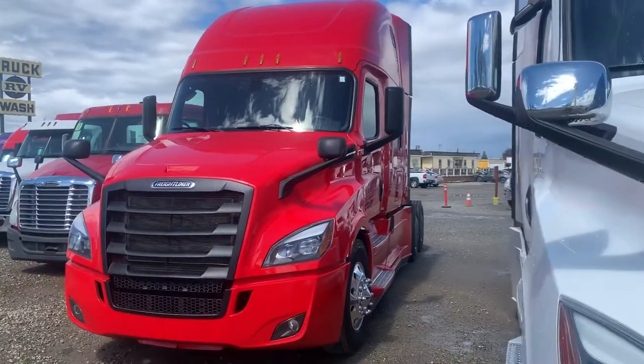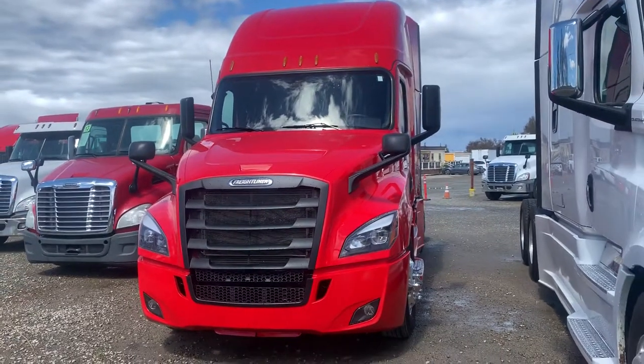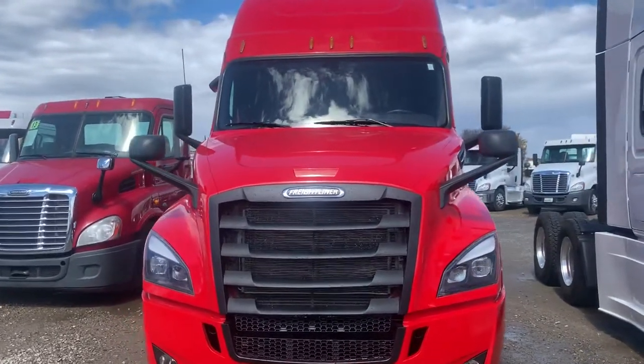Up next we're showcasing this 2018 Freightliner Cascadia. Just got done raining so it's looking extra clean for you guys today.